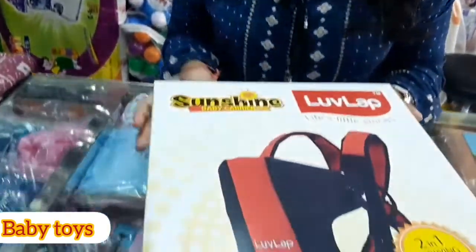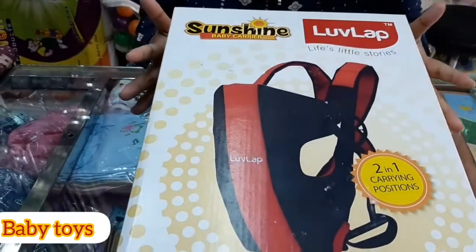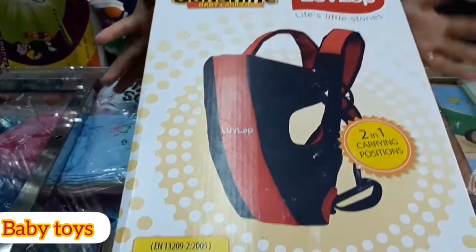So without any doubt, let's see what our product is going to be today. Today's product is the Sunshine Baby Carrier by Love Lab, which is a branded product. Love Lab is basically famous for its quality.